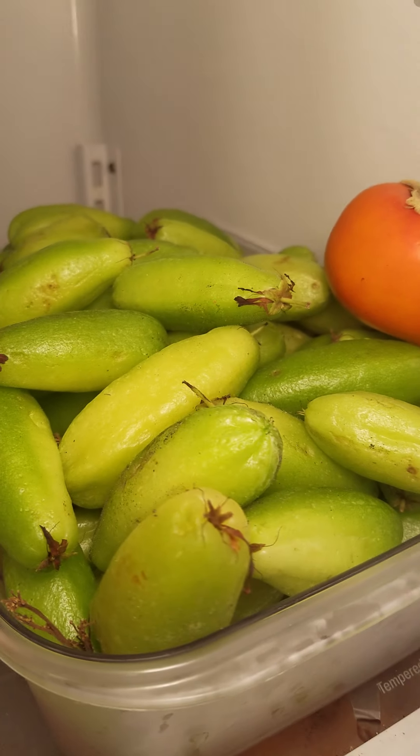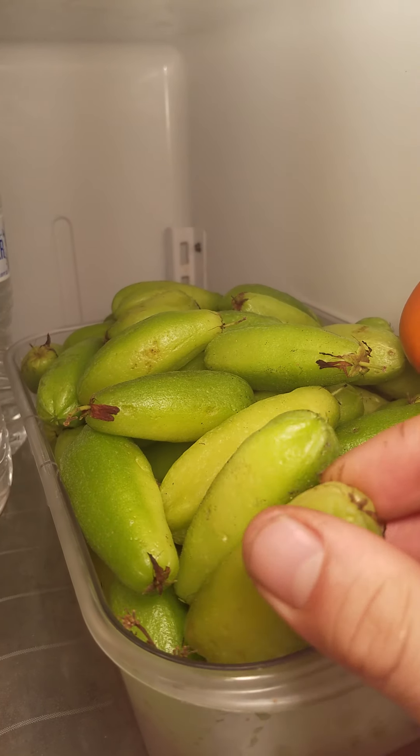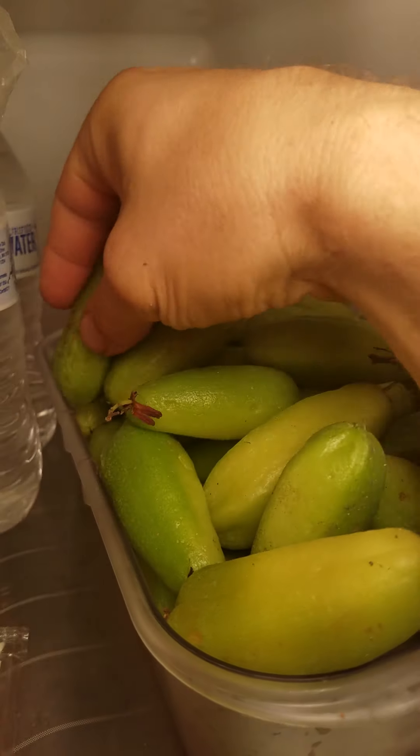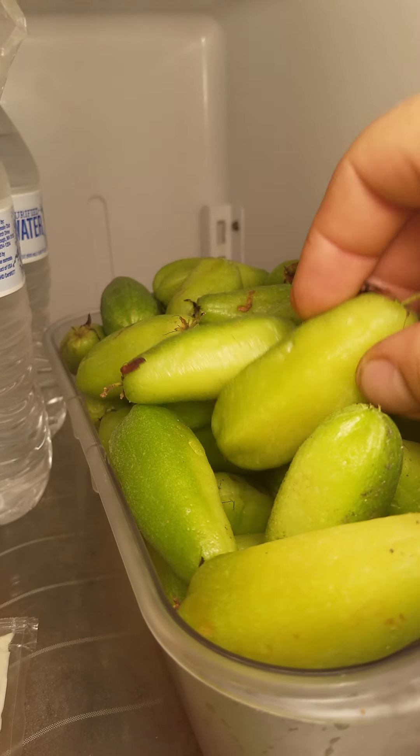In the fridge I've got a bunch of cameos or bilimbi. These are nice size too — they're quite large.